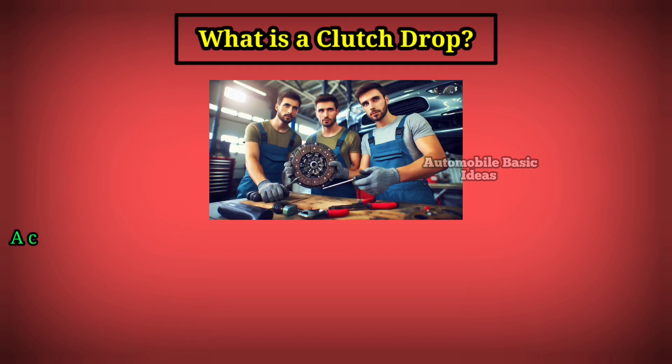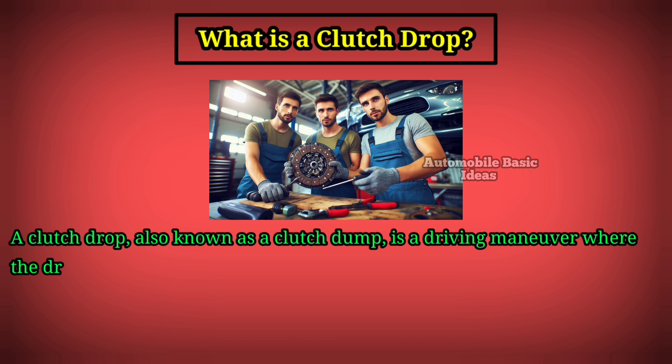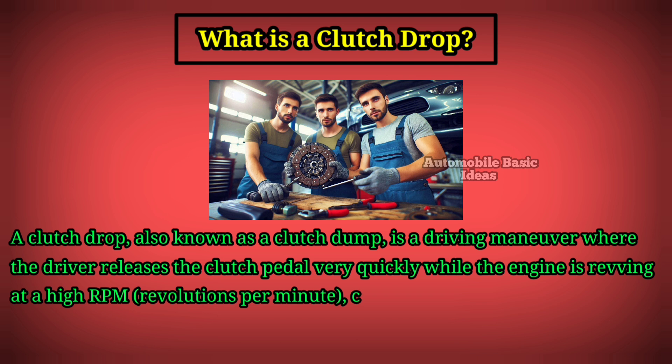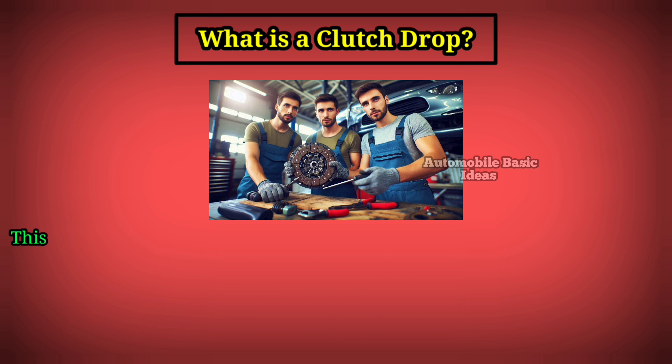What is a clutch drop? A clutch drop, also known as a clutch dump, is a driving maneuver where the driver releases the clutch pedal very quickly while the engine is revving at a high RPM, causing the vehicle to surge forward or, in some cases, cause the tires to spin or lose traction.